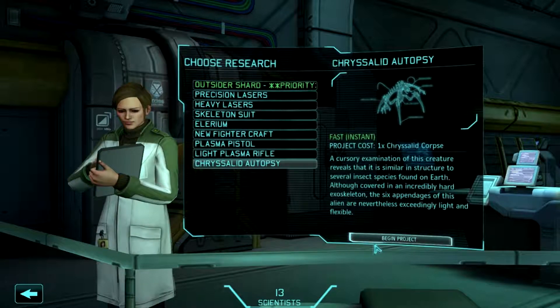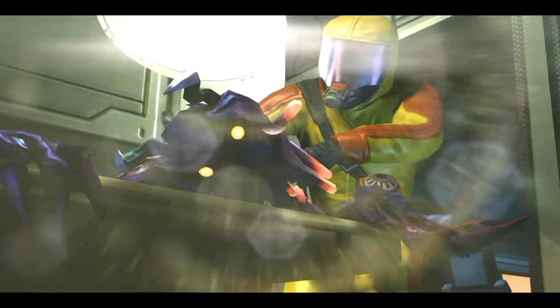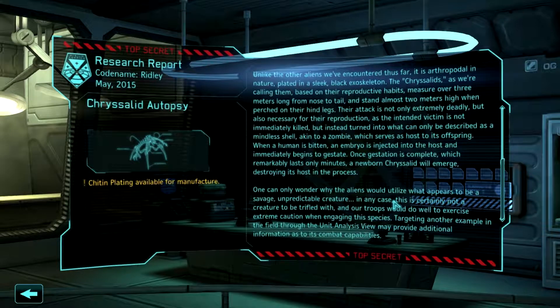Might as well do chrysalid. Based on what we've seen in the field so far, including several grotesque examples of trauma resulting from the emergence of its young, we've taken to calling this specimen a chrysalid. These are creepy aliens.